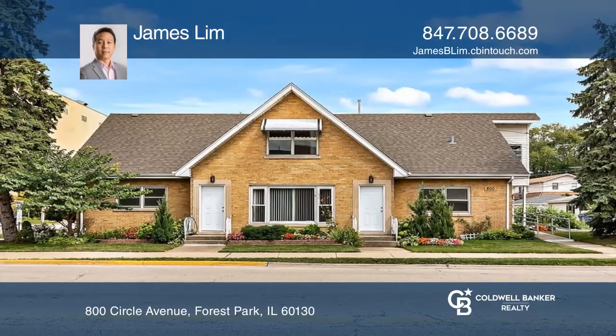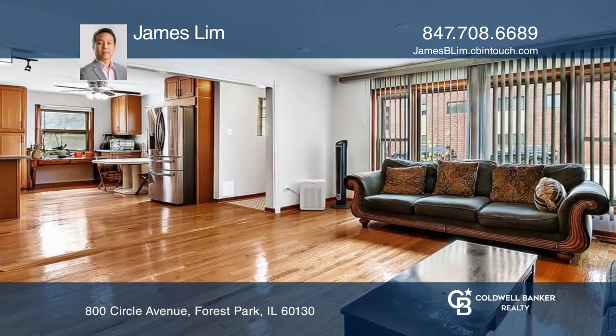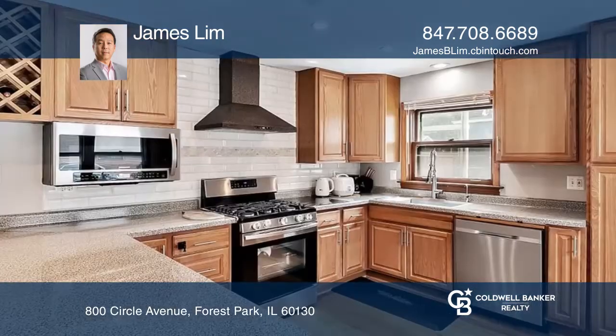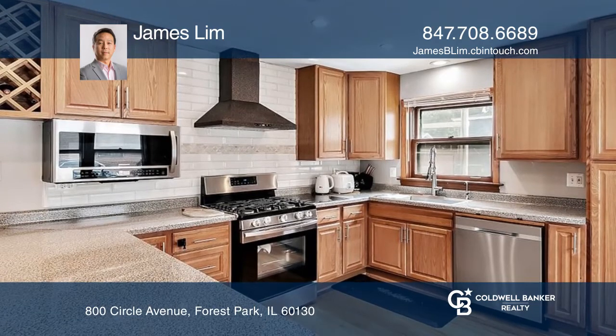Welcome to this must-see attractive multi-unit in a great location in Forest Park. This home offers a three-bedroom, two-bath unit and a two-bedroom, one-bath unit.